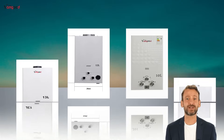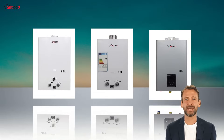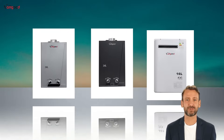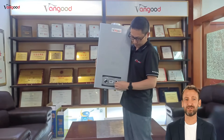From stable hot water for home use to portable solutions for outdoor adventures, Vanguard offers customized products to meet different needs — including flue gas water heaters, forced vent gas water heaters, and camping gas water heaters.